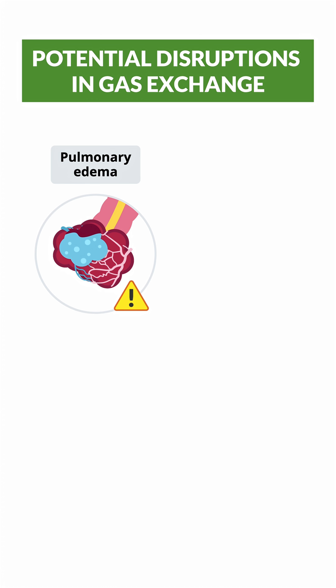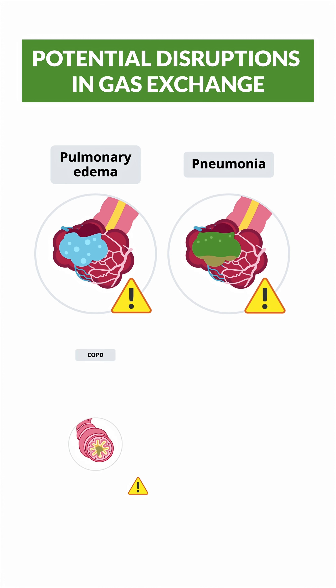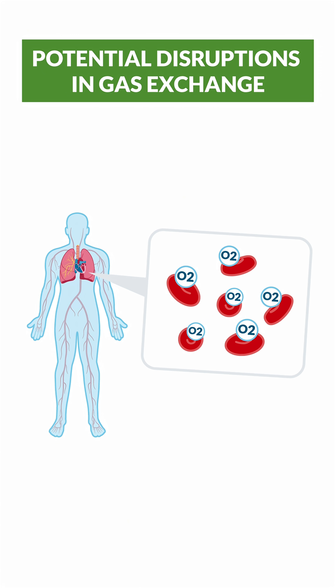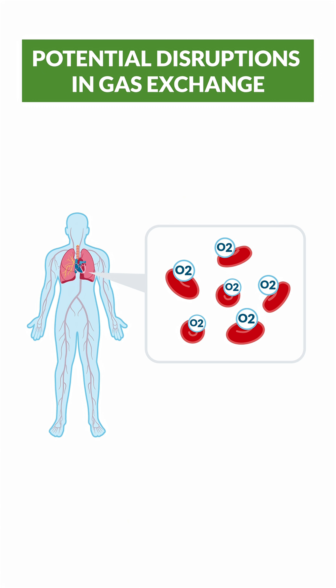So with problems like pulmonary edema, pneumonia, COPD, or even a pulmonary embolism where there's a blood clot in the lungs, this can all block proper gas exchange, which is why O2 is so closely monitored in nursing. Because as we say, oxygen is the money of the body. Without it, your body goes broke and dies.